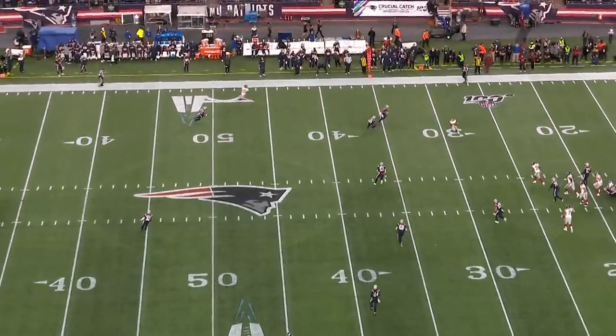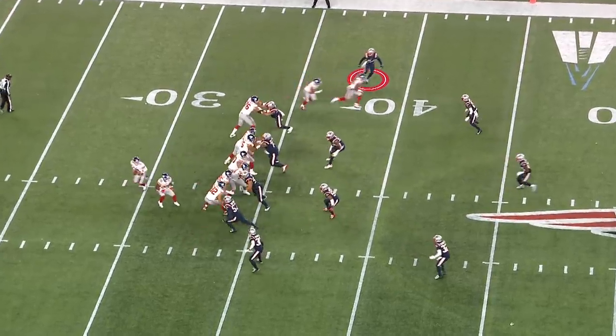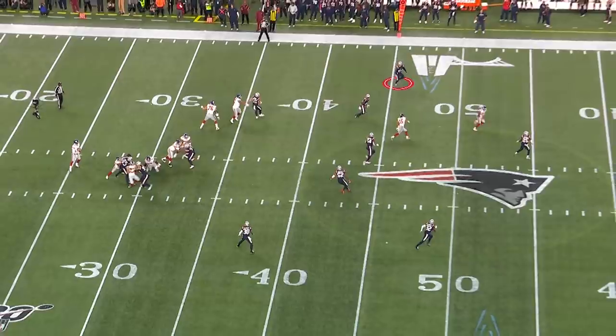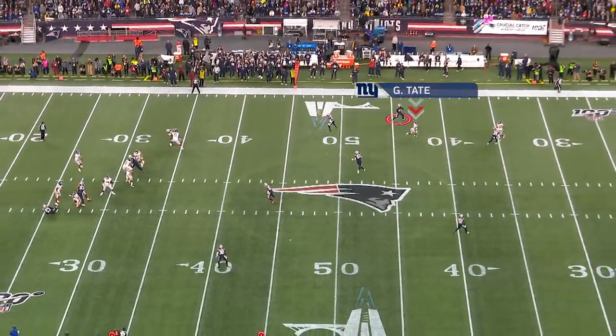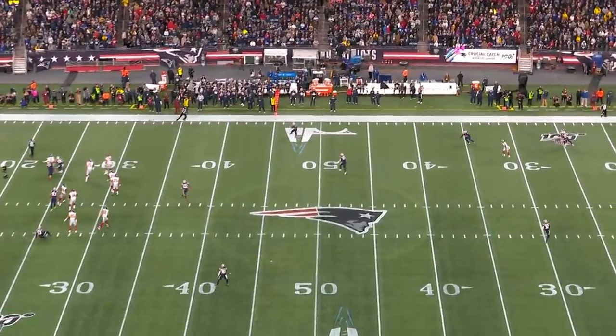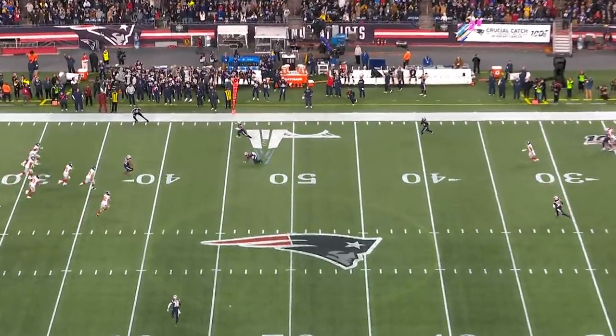On zone coverage here, he's going to take Golden Tate away. This is a two-receiver route — they're going to zone it off. He plays outside in cover three. Here comes Golden Tate right to him, and Daniel Jones is looking, waiting. Finally Danny Shelton hits him, forces the ball up, and Harmon comes up with the interception. But it started with zone coverage taking the receiver away.